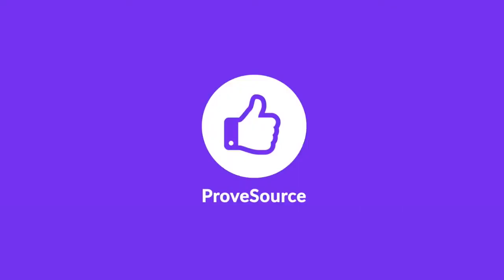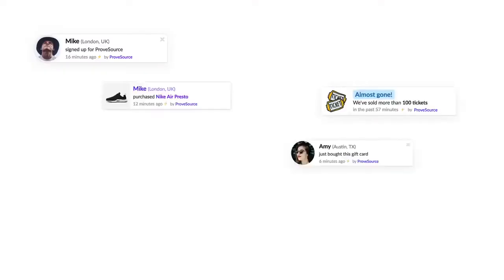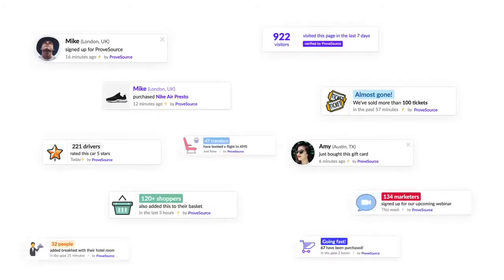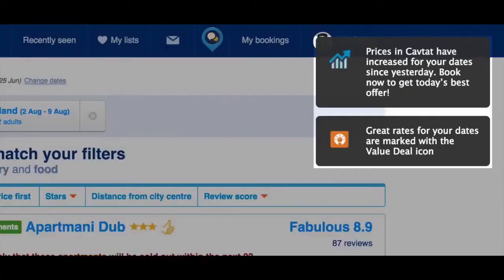ProveSource is a social proof marketing platform that highlights your proudest moments like signups, purchases and reviews as they happen, turning your website into a busy and interesting place that compels buyer action just like Booking.com does.